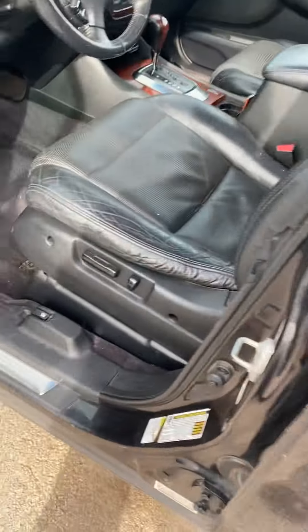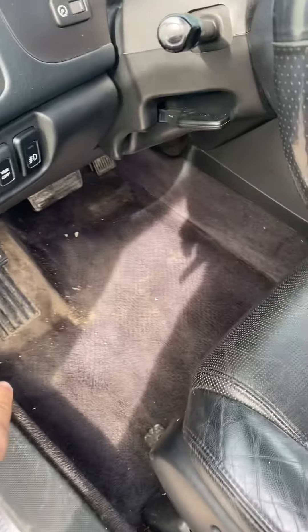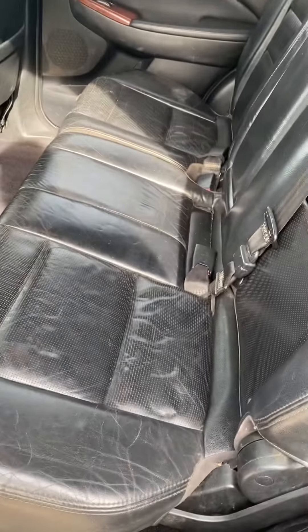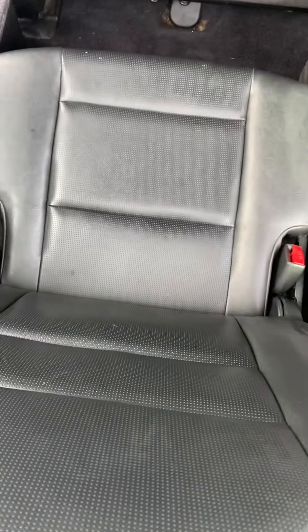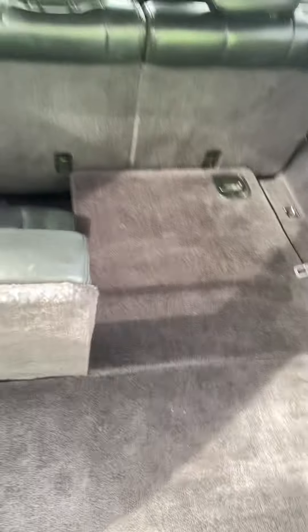Let's take a look at the interior. A little bit of dirt from us just moving it around. Interior is all pretty good. Carpets are really clean. And some people probably don't know this, but these MDXs actually have a third row jump seat. Those seats are also in good shape.